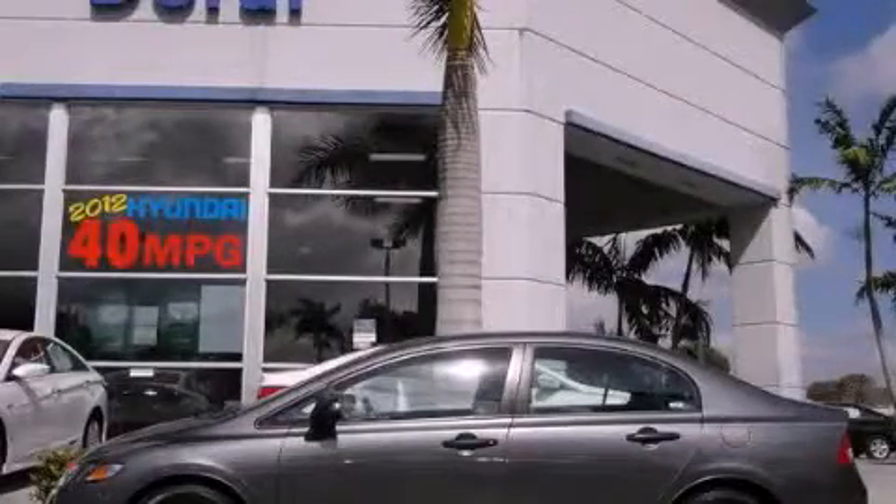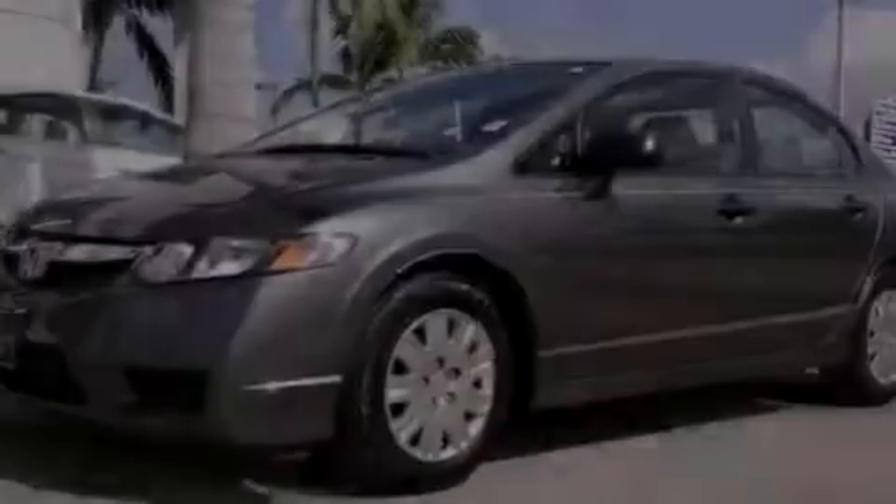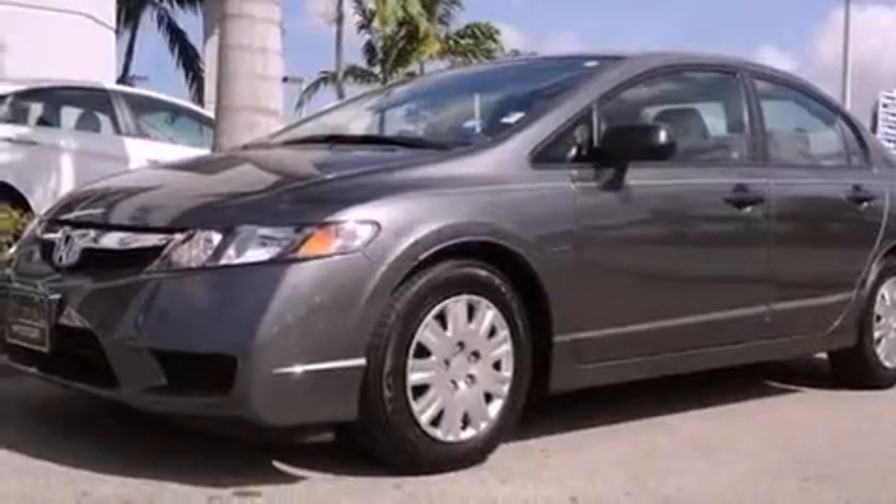This is a 2009 Honda Civic. It has a four-cylinder engine and an automatic transmission.